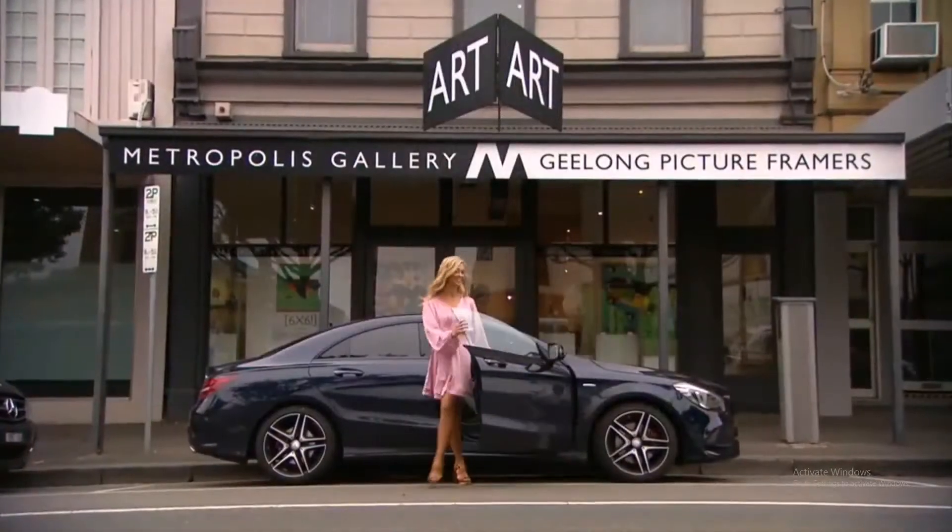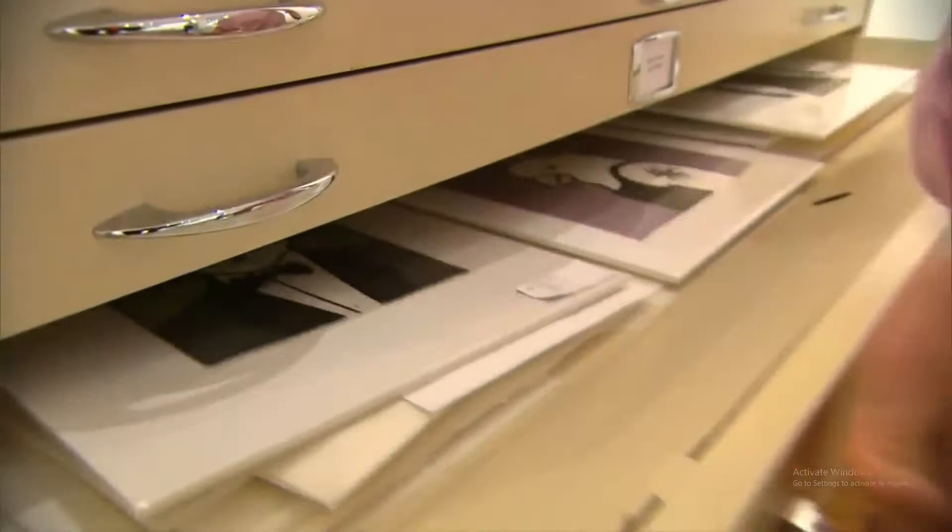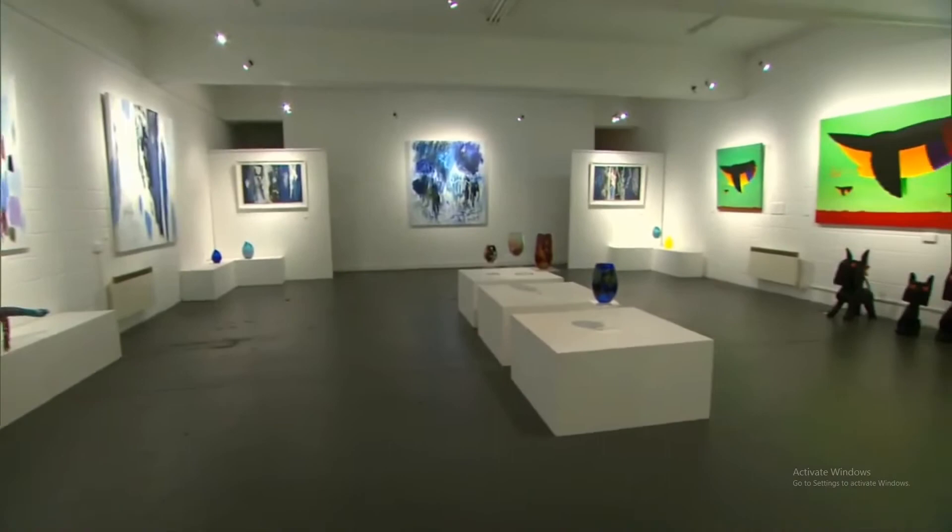Over on Ryrie Street in Geelong's Art and Culture Precinct, you'll find Metropolis Art Gallery. Here they house an ever-changing collection of contemporary Australian paintings, limited edition prints, sculpture, art glass and jewellery by local and national Australian artists.